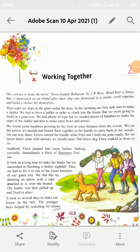Good afternoon students. Today we are going to read the second chapter of our English reader book. The name of our chapter is Working Together. So students, open page number 10, take a pencil in your hand and open the page.